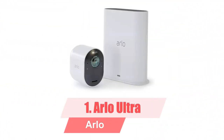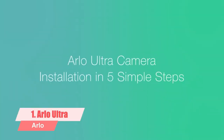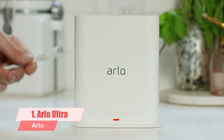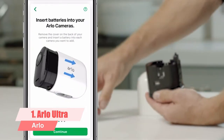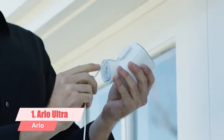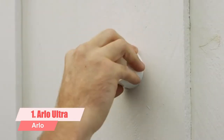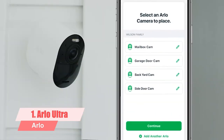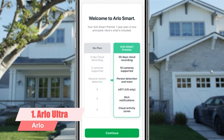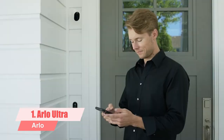1. Arlo Ultra. The Arlo Ultra is the first outdoor security camera we've seen that streams and records video in stunning 4K. It's expensive but it's packed with features including color night vision, motion tracking, auto zooming, and intelligent motion detection. The latest addition to the Arlo family of home security cameras, the Arlo Ultra raises the bar for all outdoor cameras. It's also completely wireless and a snap to install. You will have to sign up to one of Arlo's subscription plans to take advantage of all the camera has to offer.